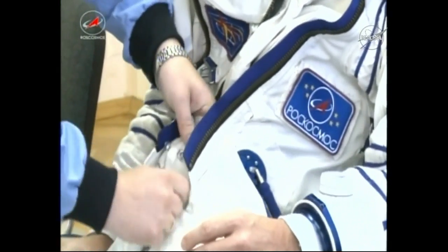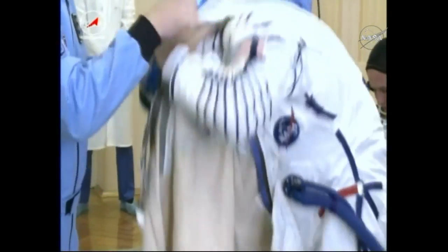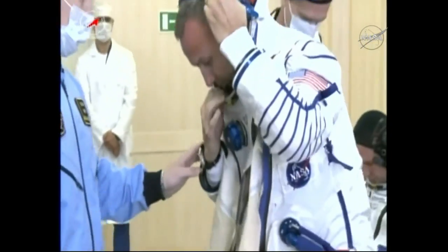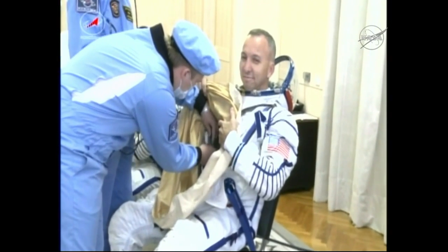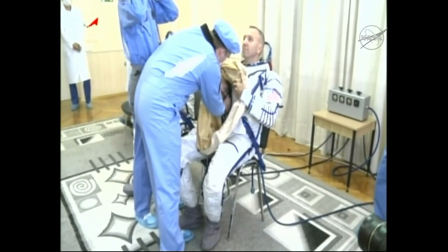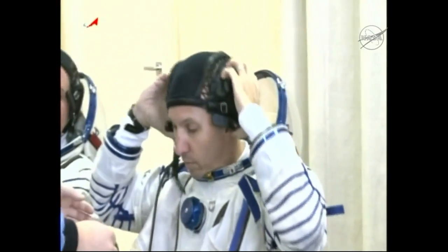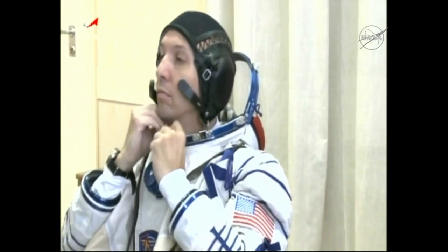The crew arrived at building 254 at about 5:26 a.m. Central — that was 4:26 in the afternoon over in Baikonur. Before they got suited up, they underwent final medical exams, just a final checkup. All of these crew members quarantined for about two weeks before launch to help prevent carrying any germs or potential illnesses to their crew members they'll be joining on board the station.